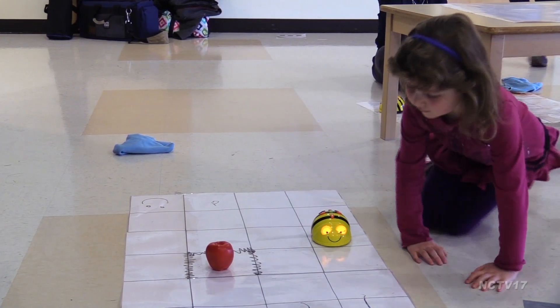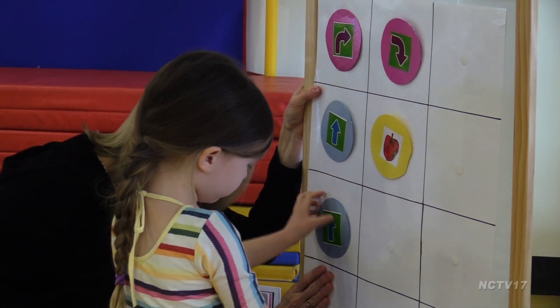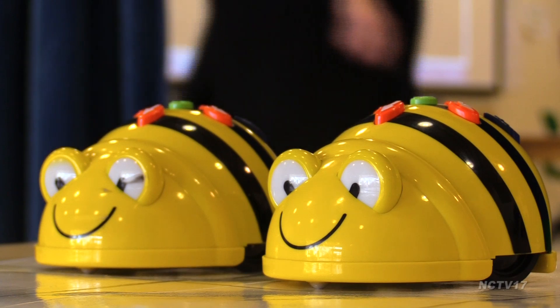Students had to figure out how to get the hungry caterpillar from one spot to the next, whether they used drawings, an app, the Codepillar, or a BeatBot.